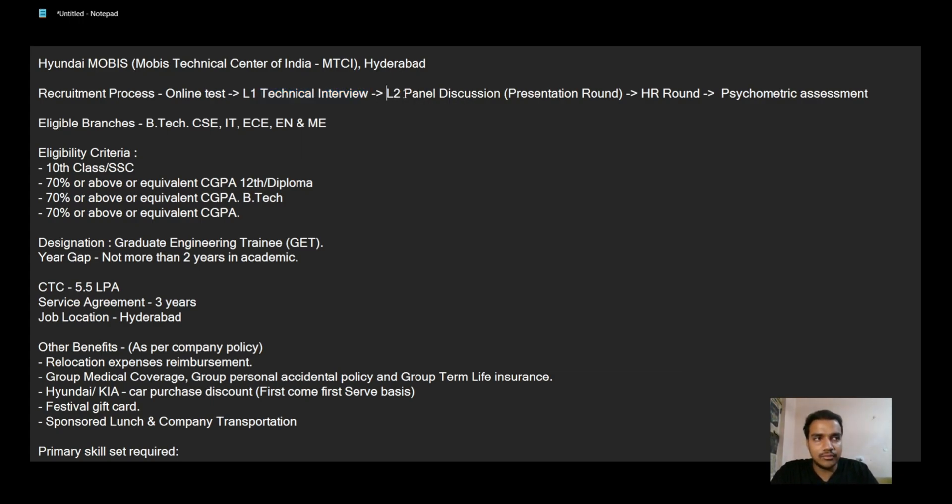The third round was a panel discussion round. We were given a list of topics and had to choose one and present in front of a panel. I chose the topic of introduction to SPI and UART communication protocols and presented it. The time limit was 5 minutes, but I got so into the presentation that I spoke for about 20 minutes and explained pretty much everything, so the panelist didn't ask many questions from the topic.